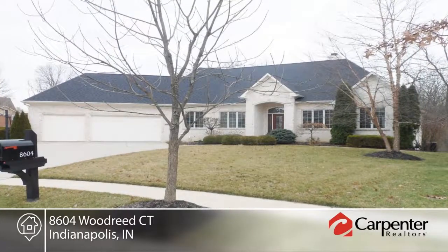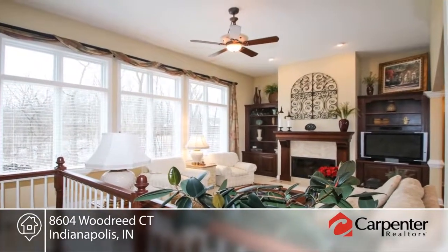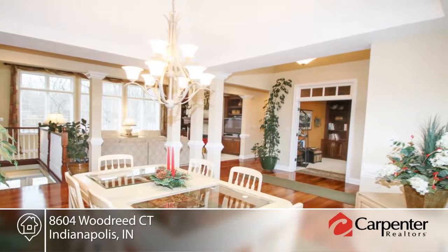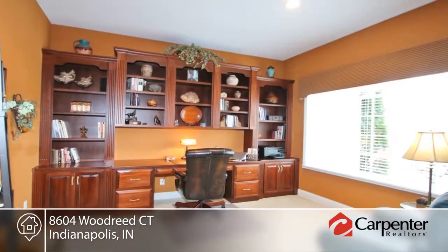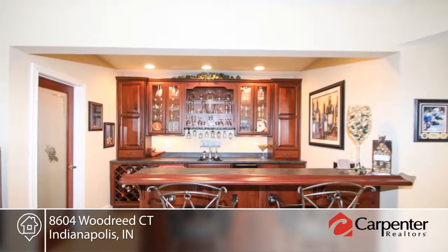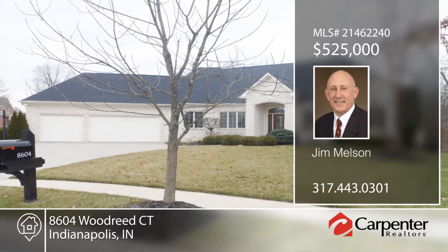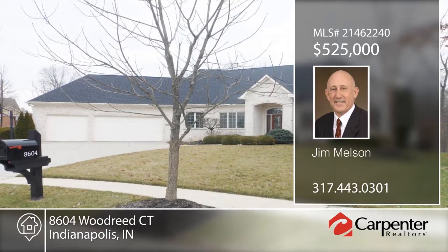Custom quality, class, and meticulous detail has been designed into every room of this one-owner executive ranch home on a walkout basement. All must-have features are incorporated into this open-concept modern design. From Brazilian hardwoods, a designer kitchen, and intricately detailed trim and millwork throughout, you will be surrounded by luxurious living at its finest. The tranquility of a secluded wooded lot will make you forget you're minutes from Indy with easy interstate access. Contact Jim Melton to learn more.